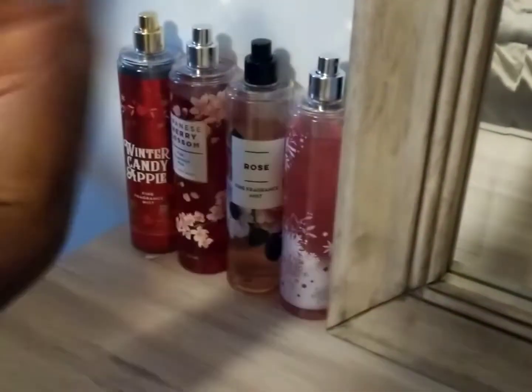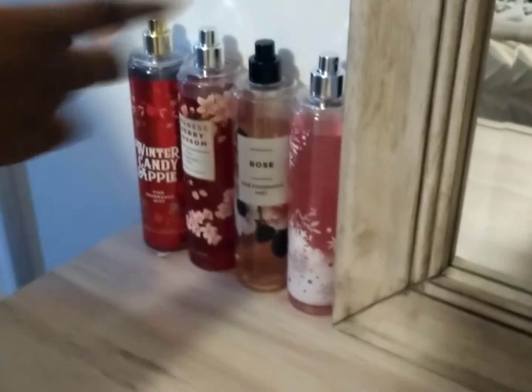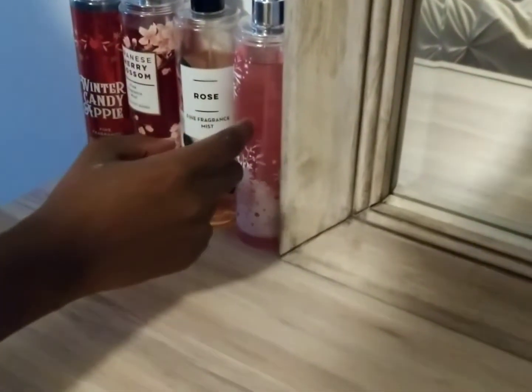Next is my clear mirror where I can see myself. And over here I have my perfumes: Winter Candy Apple, Japanese Cherry Blossom, Rose, and Winter Underberry.